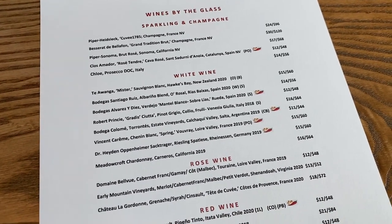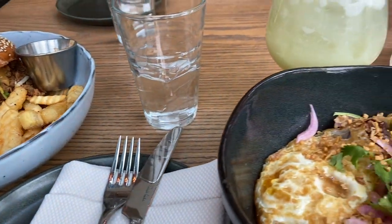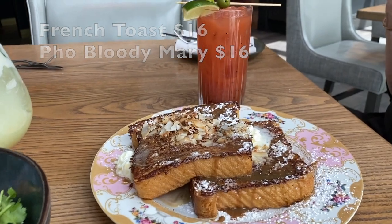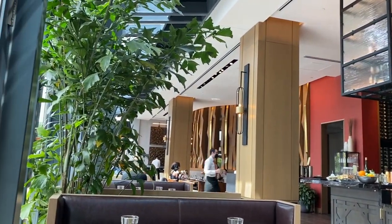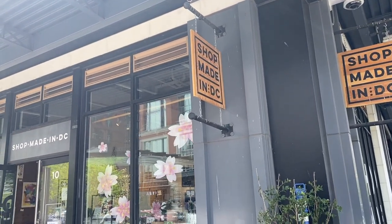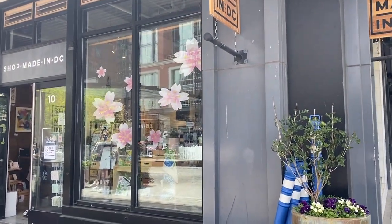We're at the Wharf again. There's a shop called Made in DC, so we're going to check it out. This is where you can buy a bunch of stuff that is made in DC.